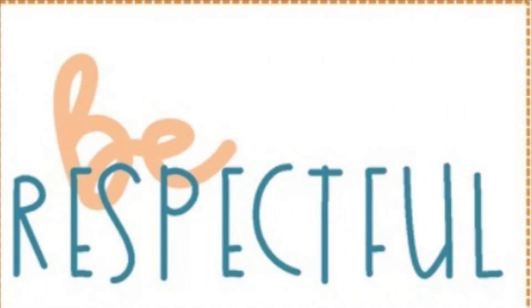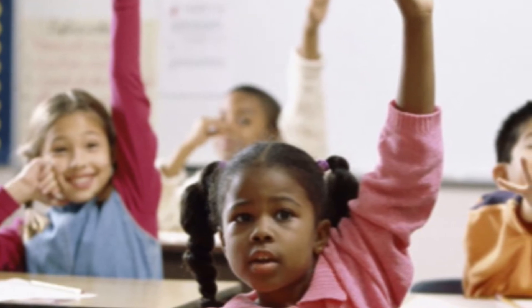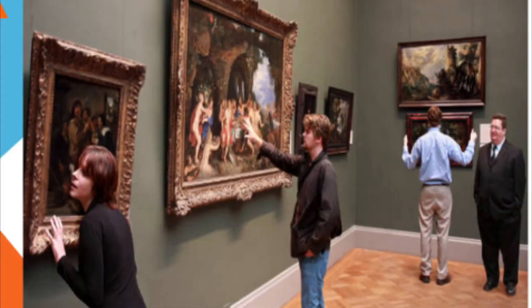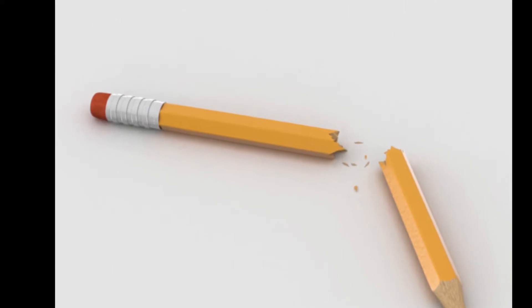Respect means respecting others, the room, and the materials. If you have something to say, please raise your hand. If I am giving instructions, it's very important that you listen to all instructions. Please do not touch other people's artwork, whether it's in the room or on the walls. Please do not break supplies on purpose. Sometimes things break on accident and if this happens, please let me know.